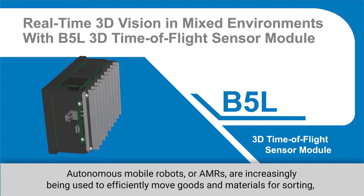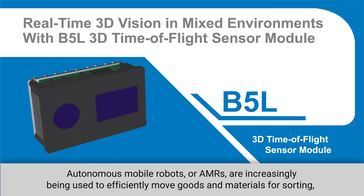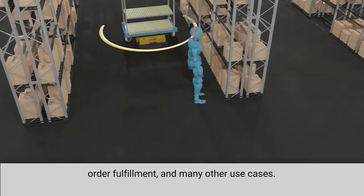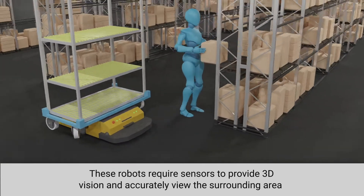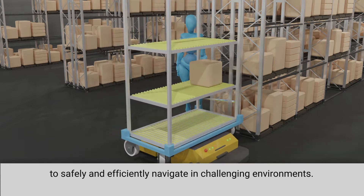Autonomous mobile robots, or AMRs, are increasingly being used to efficiently move goods and materials for sorting, order fulfillment, and many other use cases. These robots require sensors to provide 3D vision and accurately view the surrounding area to safely and efficiently navigate in challenging environments.